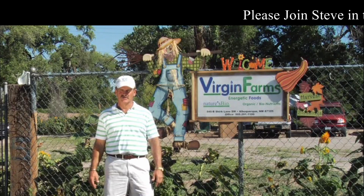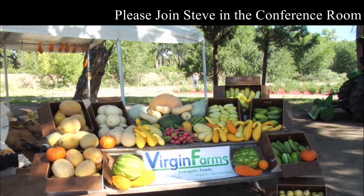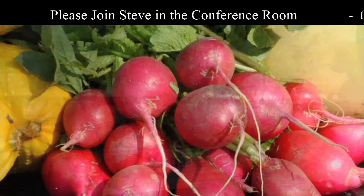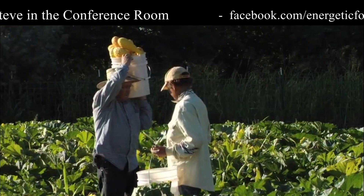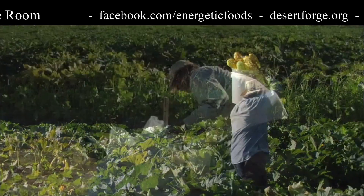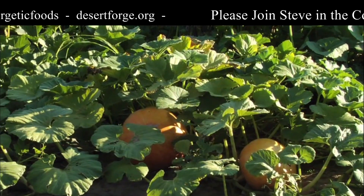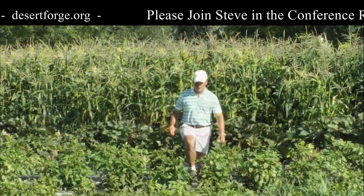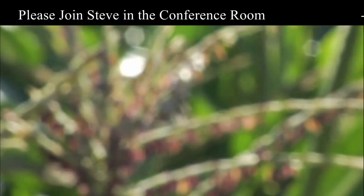Good morning, my name is Steve Moore with Organic Technology International. We're here at the Virgin Farms down in the South Valley of the Rio Grande in Albuquerque, New Mexico. I'd like to give you a tour of what we are doing here in our research center — growing energetic, nutrient-dense food to feed the world. Come with me.